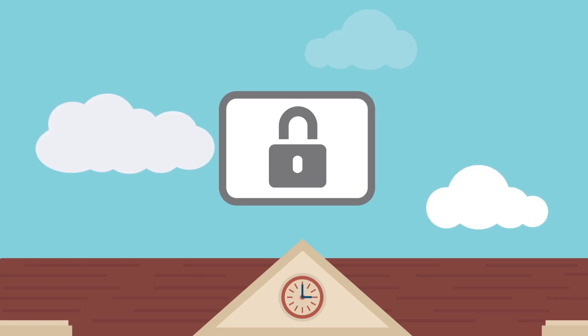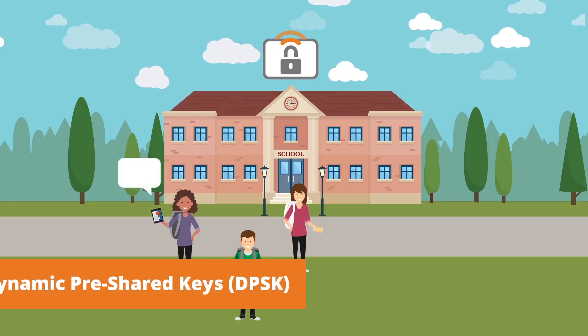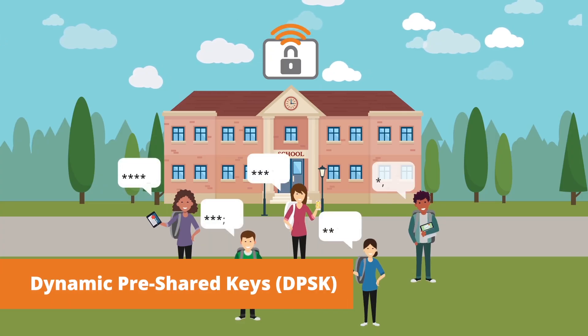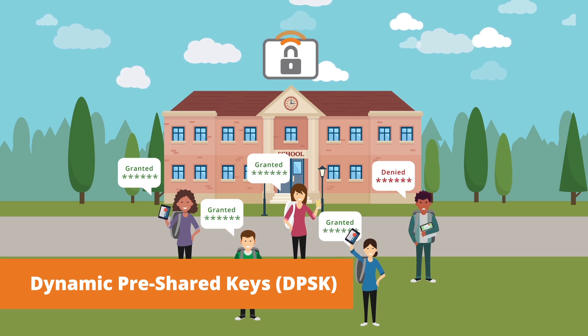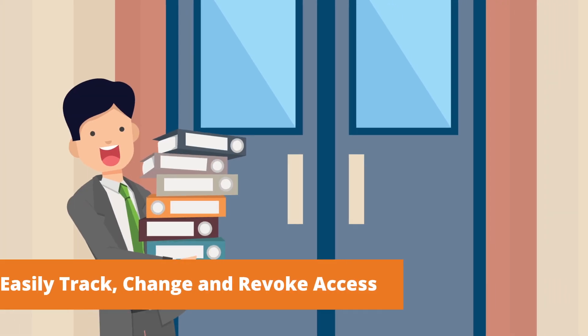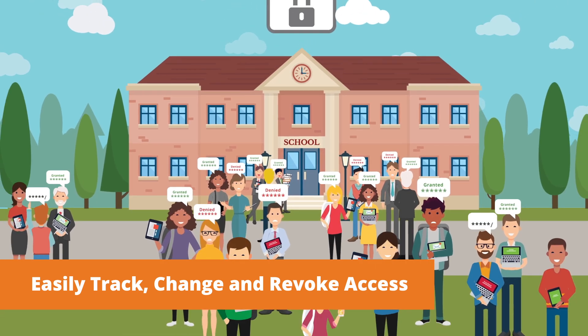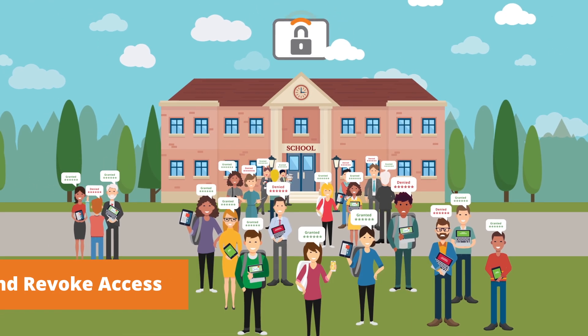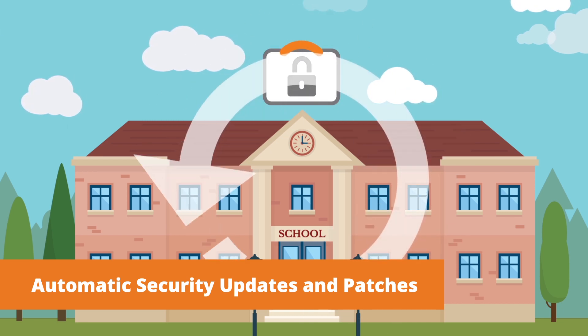Of course, we can't talk about Wi-Fi without talking about security. Only Ruckus offers dynamic pre-shared keys, DPSK, which issues each device a unique credential — no more shared password that can be passed around. Ruckus also makes it easy to see which students, clients, or applications are using your network resources, so you can easily change and revoke access. And we take care of security updates and patches, so you're always up to date.